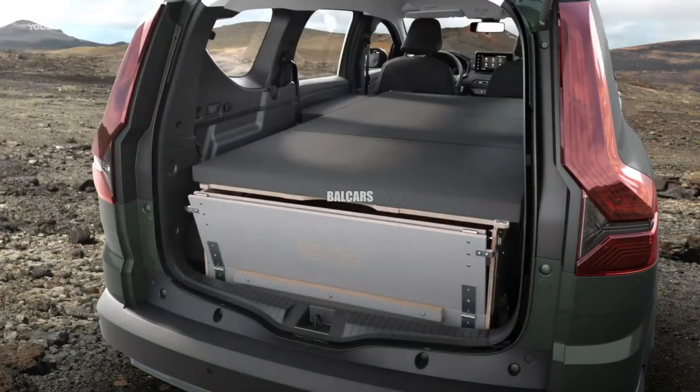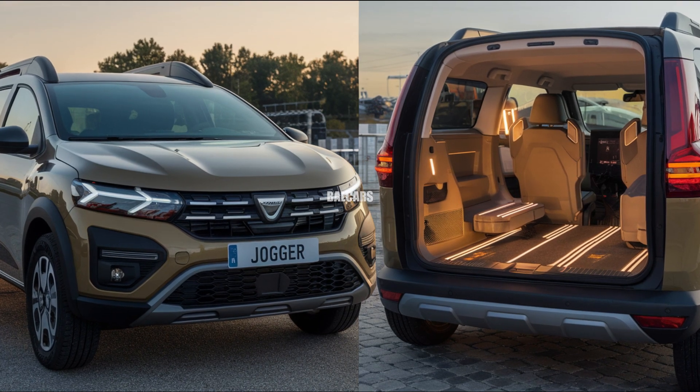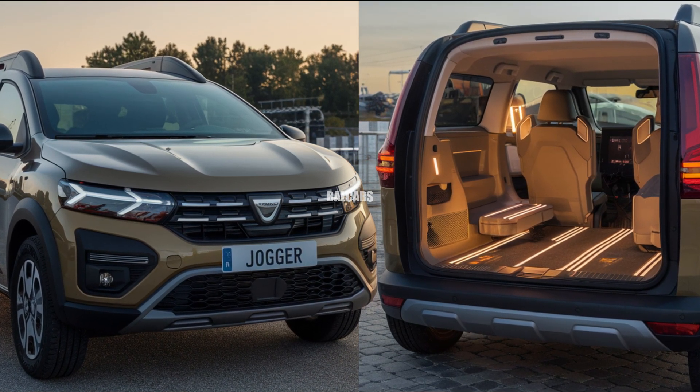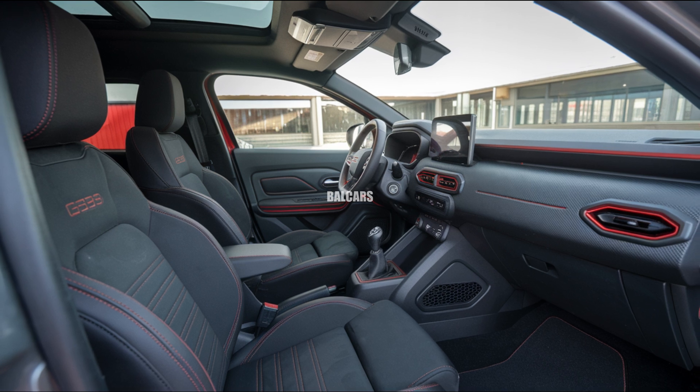The main engine option is the 1.0-liter three-cylinder turbocharged petrol engine, providing approximately 110 horsepower and 200 newton-meters of torque. Paired with a 6-speed manual gearbox, it provides seamless, smooth gear changes.